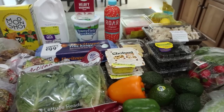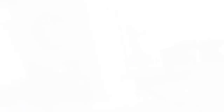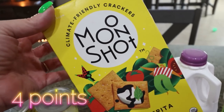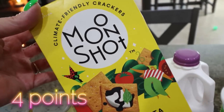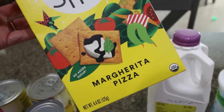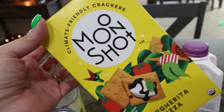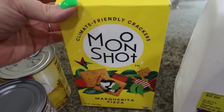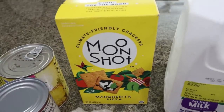Now let's move into what I picked up from Sprouts. These crackers are delicious and normally five to six dollars a box — right now they're 99 cents at Sprouts. They have the rosemary and herb, which I've tried, and then I got the margarita pizza flavor. I love having a good cracker on hand for hummus dip or with cheese, and for 99 cents I definitely couldn't pass it up.